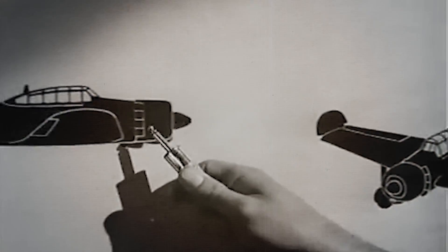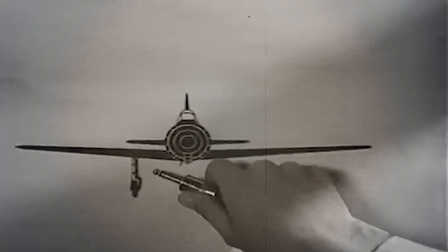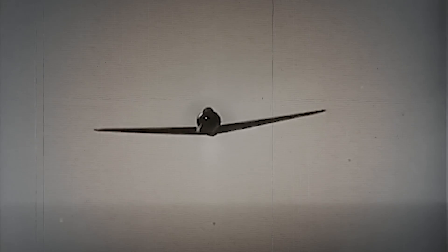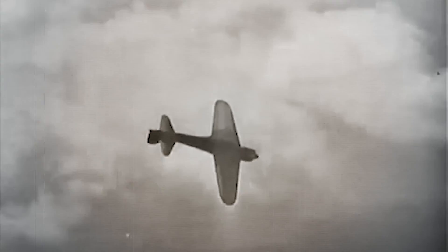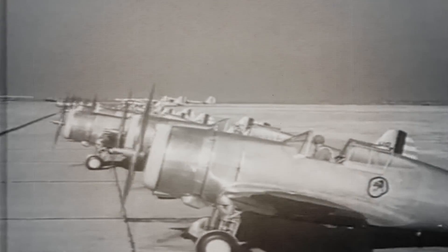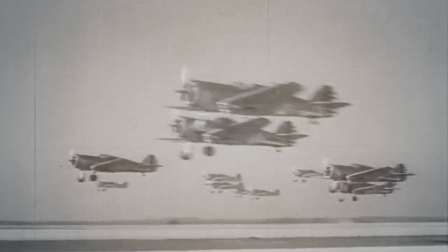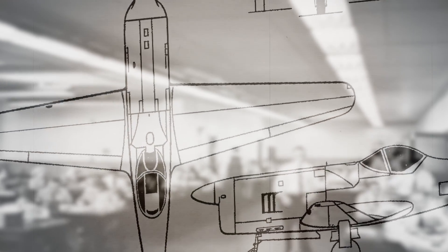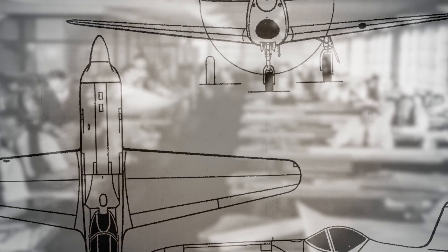A second problem the US military faced was the superior performance of the Japanese Mitsubishi A6M Zero. After Pearl Harbor, this agile fighter quickly overwhelmed American aircraft in the Pacific. US aircraft in the first years of the war tended to be heavier and bulkier than the Zero and other Japanese planes. It was believed that the US would need to produce an even lighter and more nimble fighter of similar capabilities to the Zero to combat Japanese air supremacy in the Pacific.